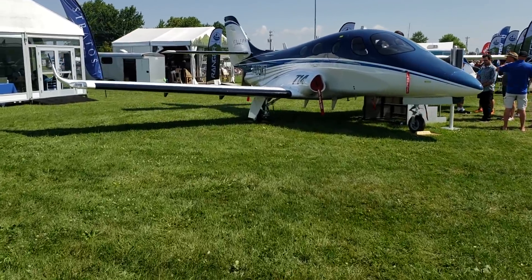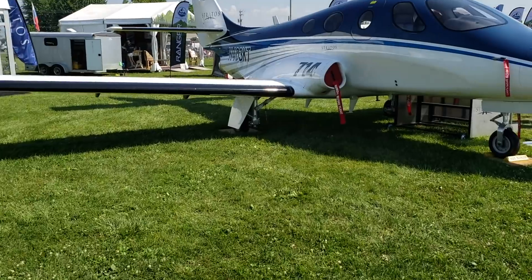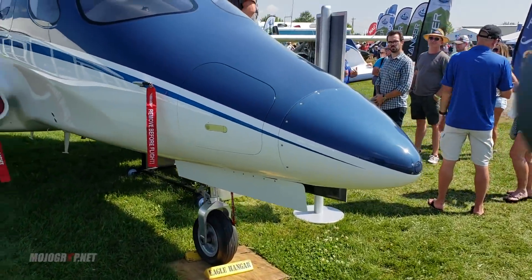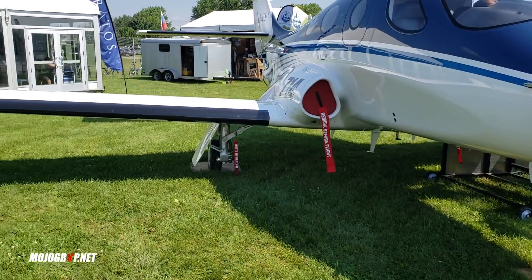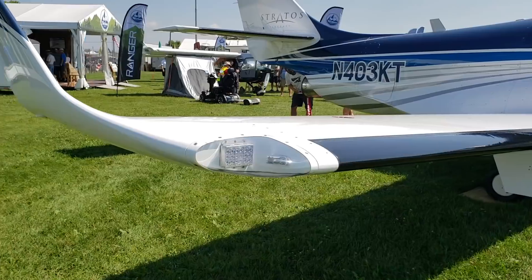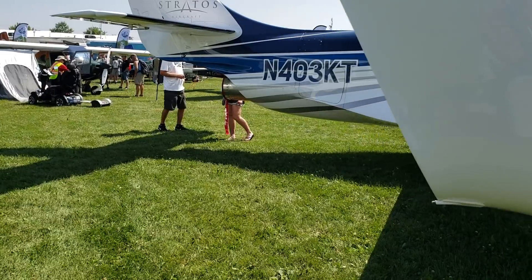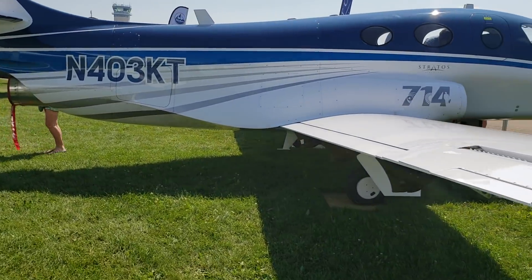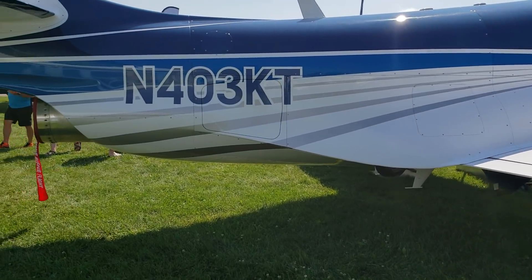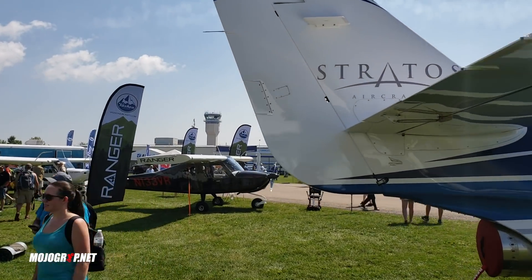Hey guys, welcome back to MojGrip, Mike here. As requested, we stopped by and checked out the Stratus jet at Oshkosh. This is a beautiful aircraft. For those of you who are not familiar, Stratus is a very light jet introduced to the market a couple of years ago, and it's still sort of stuck in the certification process. But as you can see in front of me, this is an actual flying prototype for this aircraft — it's beautiful to behold.